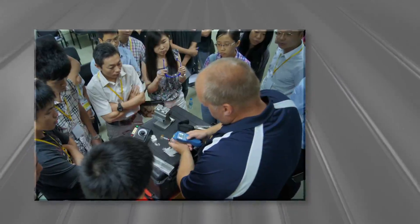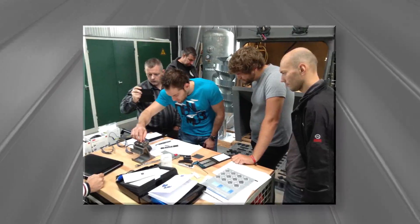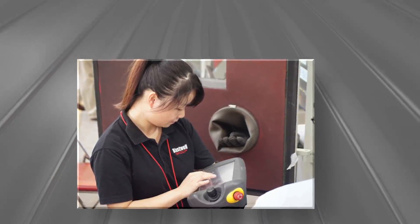The third facet of our curriculum is our customized on-site training. On-site training covers the core classes and can also address specific needs including training on the customer's equipment and processes, audit preparation, specifications, and more.